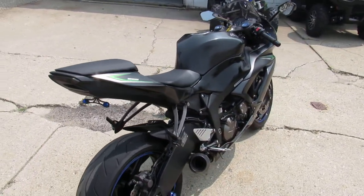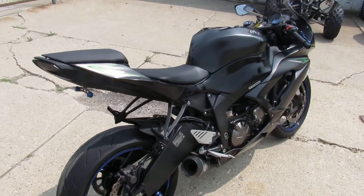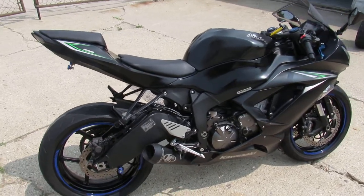It's perfect guys. It's got the CRG levers, fender eliminator kit, and the M4 exhaust — making this 636 sound as cool as it looks.